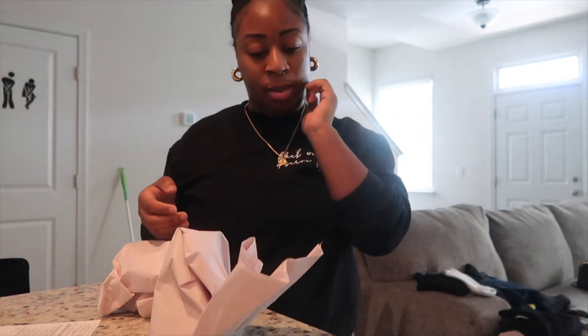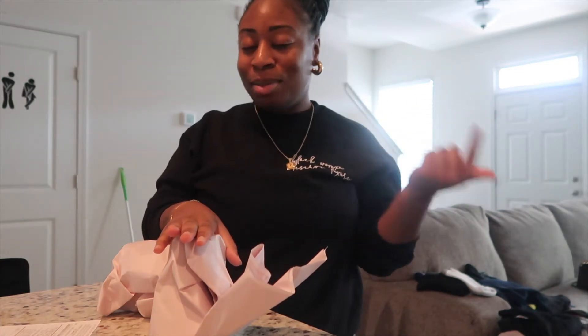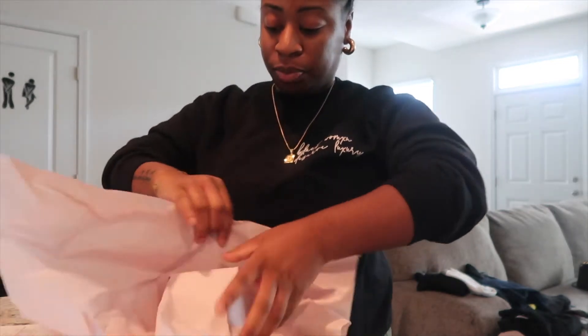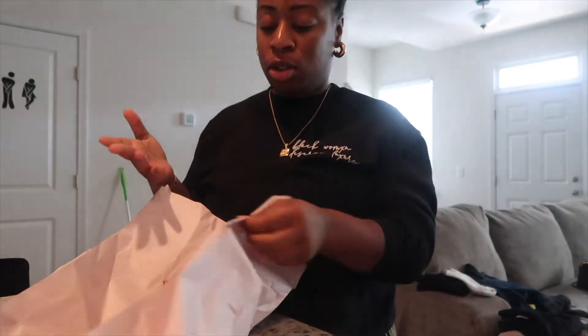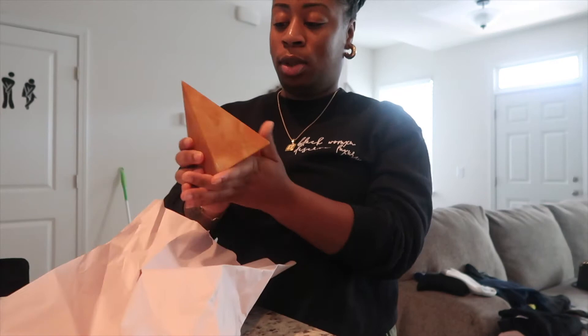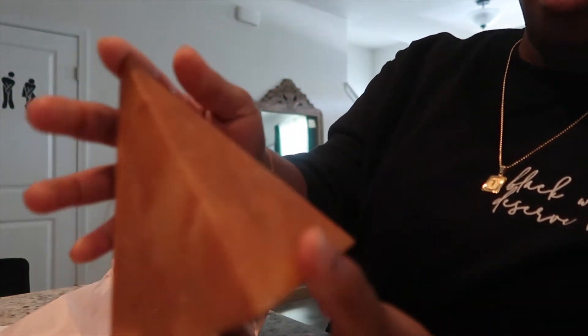When I redo my shelves over in my living room I want to put these on it, so I thought it was cute and I might as well get them. It's small so I'd have to pair something with it, but I just thought it was so cute.